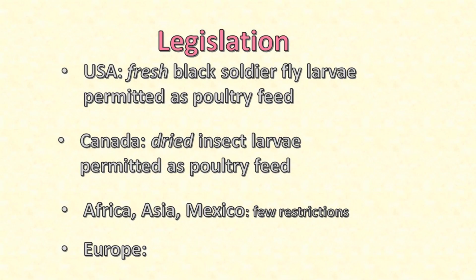The legislative situation varies around the world. In the US, it is permitted to feed fresh black soldier fly larva to chickens and other poultry. In Canada, whole dried insect larva can be used in feed for chickens and other poultry. In Africa, Asia and Mexico, farming of insects is commonplace, and quite a lot of insects are included in the diet of humans, let alone chickens. So there are very few restrictions to get in the way of feeding insects to chickens there.